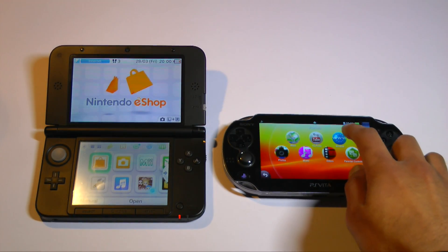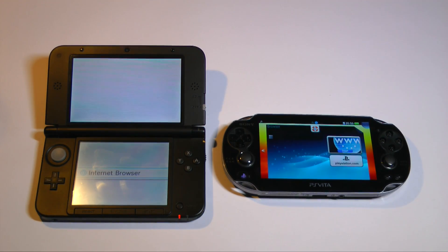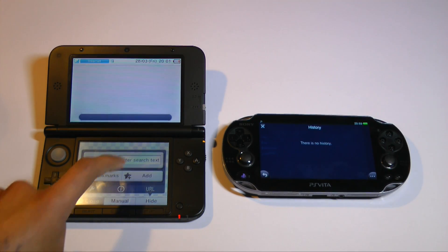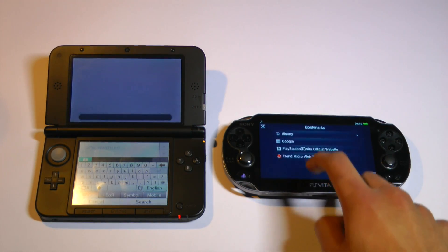A quick look at the web browsing performance on both devices. The Vita offers a cleaner interface and is generally quicker than what the 3DS has to offer. The improved screen resolution also helps when browsing the web, as it increases the readability of text.